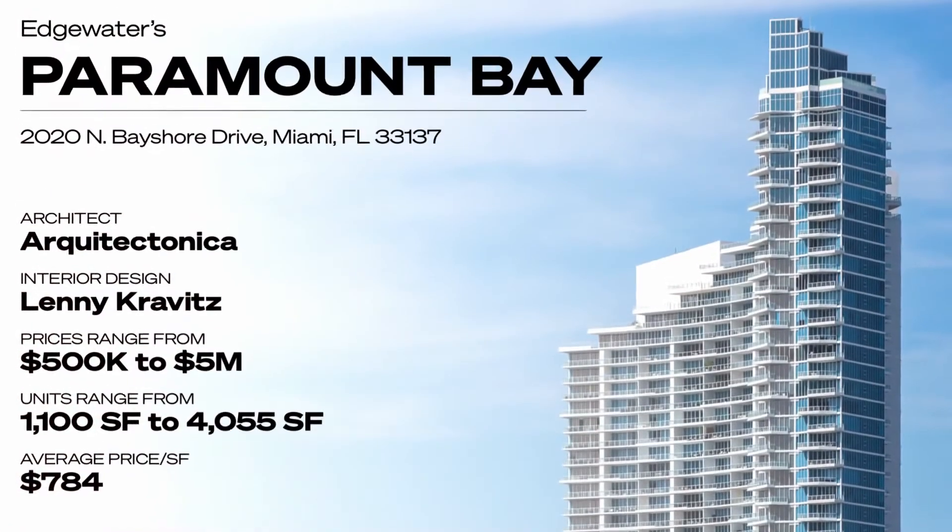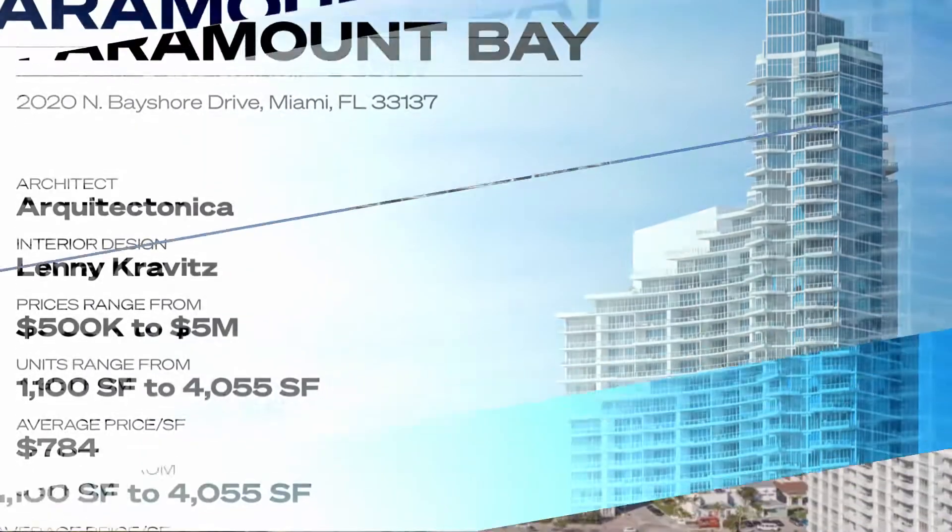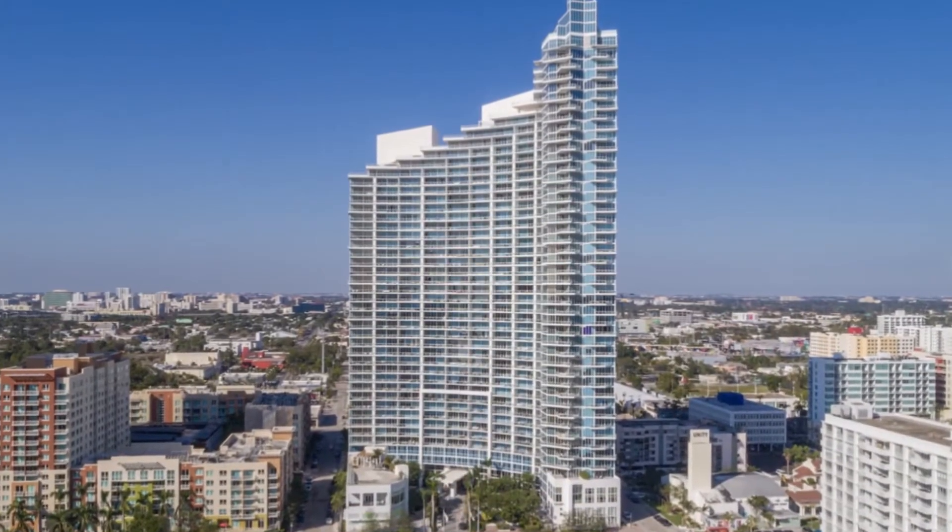Designed by Architect Tonica, units range from $500,000 for 1,100 square foot units all the way up to $5 million or so for 4,000 square foot units.